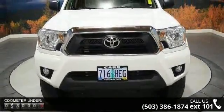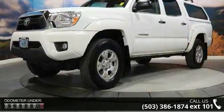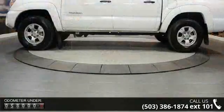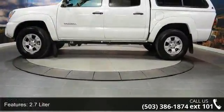This vehicle's top features include a 2.7 liter, 2WD, 4-cylinder engine, air conditioning, daytime running lights, manual transmission, power door locks, power steering, power windows, and stability control.